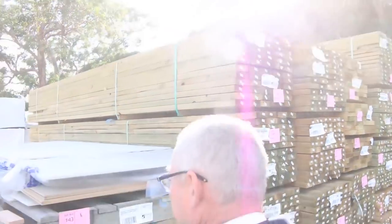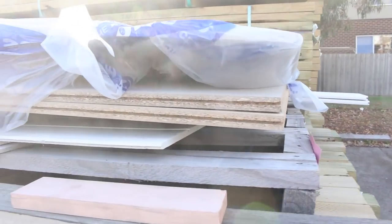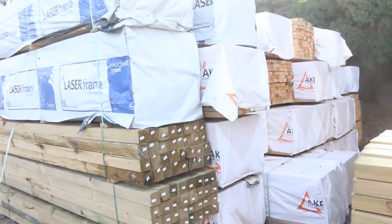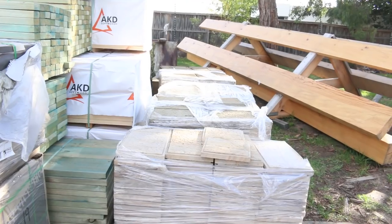Also some 140 by 45s as well. Up here, nice pallets packed to clear, lot 143 — mixed sheet material. There's some particle board flooring, some cement sheet, etc. That'll be a clearance pack, goes to the highest bidder tomorrow. Lots and lots of tiles and we've also got a bit of stone wall cladding there as well.